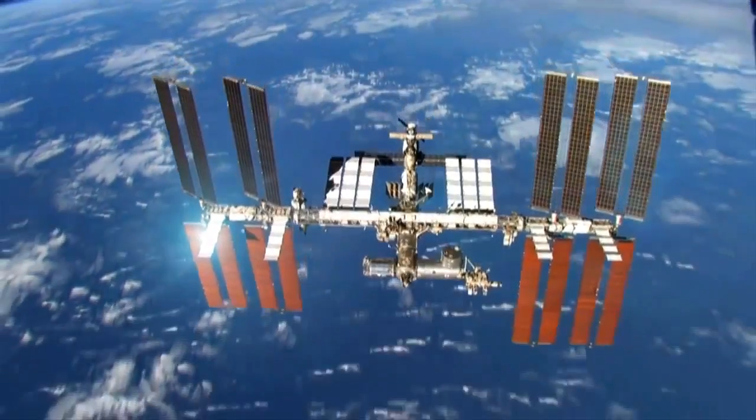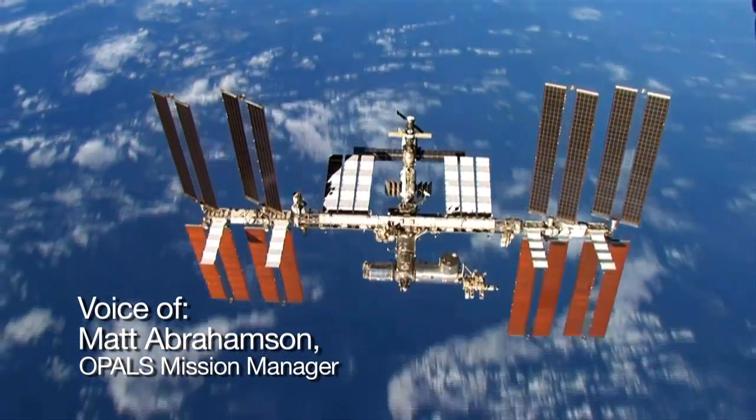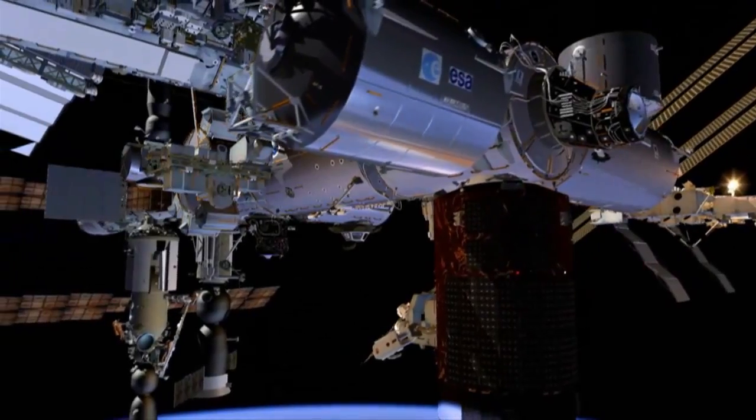The Opals payload will transmit a high-definition video from the space station down to the ground on a laser beam. We do this by using a telescope high above Los Angeles in the San Gabriel mountain range. It's going to come down on a two and a half watt laser from a payload called the Opals payload up on the space station.